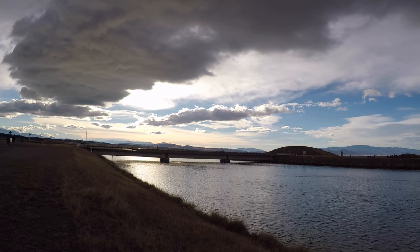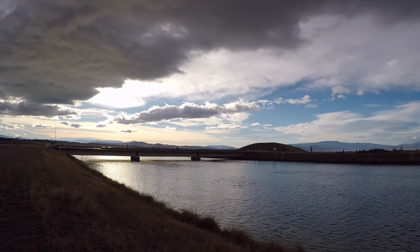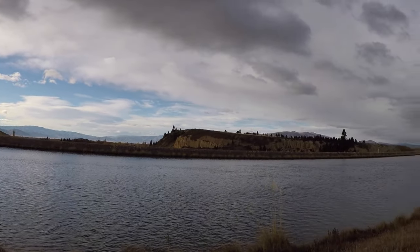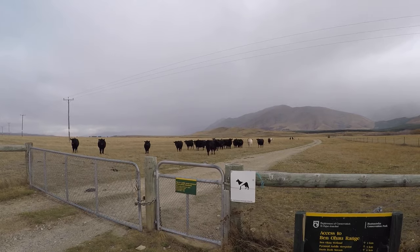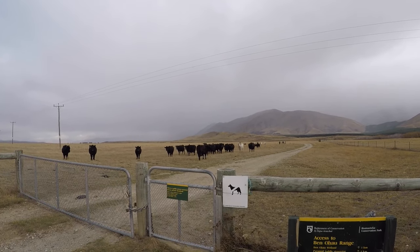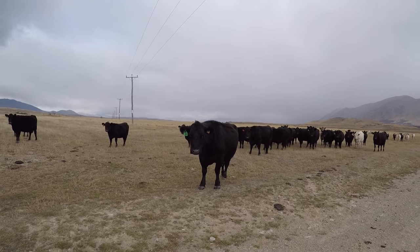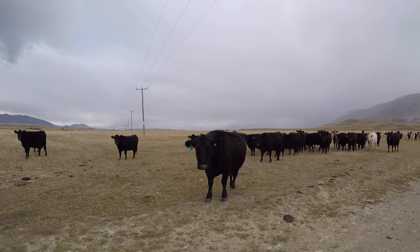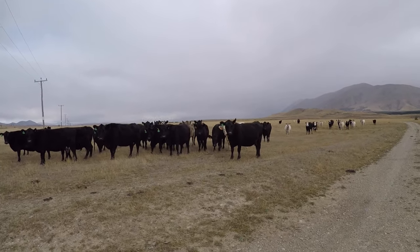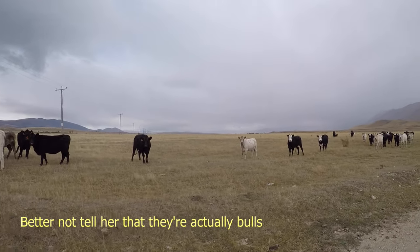It's early morning and we've come up here to one of the canals because there's supposed to be a walk near here to a lookout point. The weather's not looking promising and we have to walk through a paddock full of cattle. Hello evil cow. Little Dimwitch really doesn't like cows - it's good that she wants to run away.